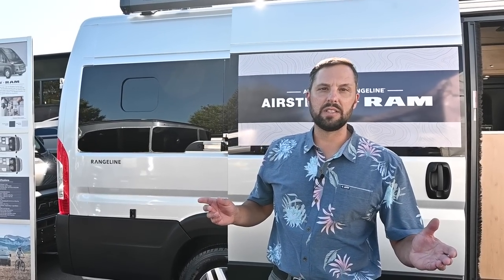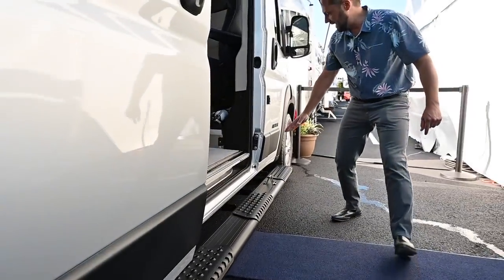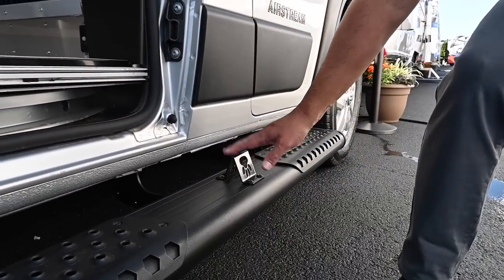It has a 3.2 cubic foot refrigerator with a 0.04 cubic foot freezer inside. There are large running boards with lots of grip, extending all the way up to the passenger door. There's even a spot for your dog leash.